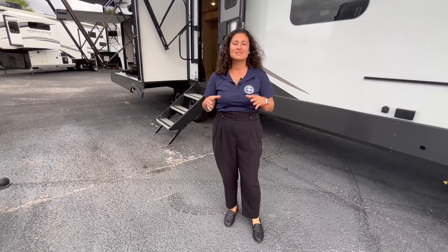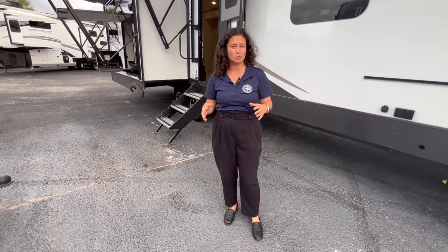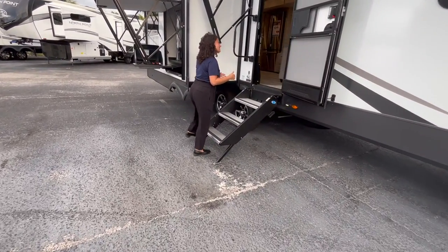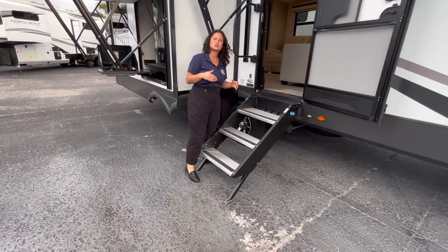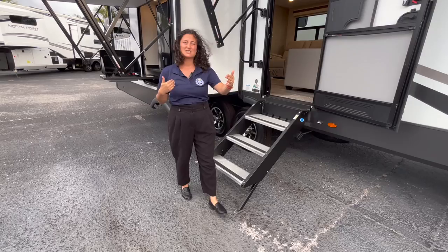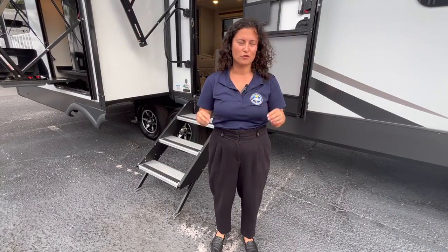It is chock full of features and it is gorgeous. This is going to require a heavy duty truck to pull because it is quite large and quite long. The dry weight on this exact model is 9,410 pounds dry, and your total length tip to tip is 36 feet and 8 inches. This is the 2023 Forest River Rockwood Signature 8332SB.